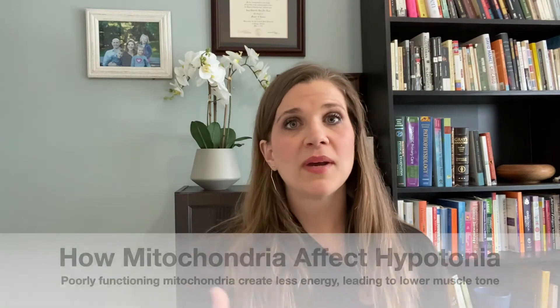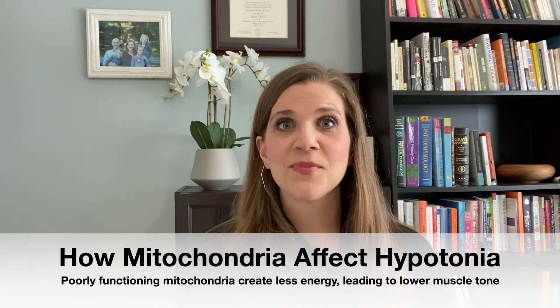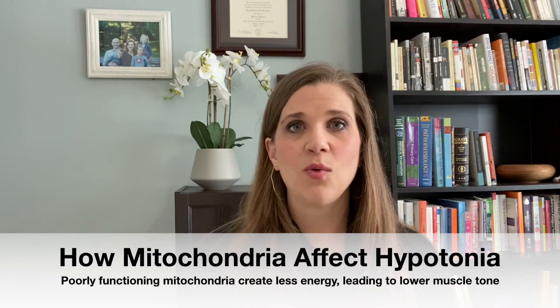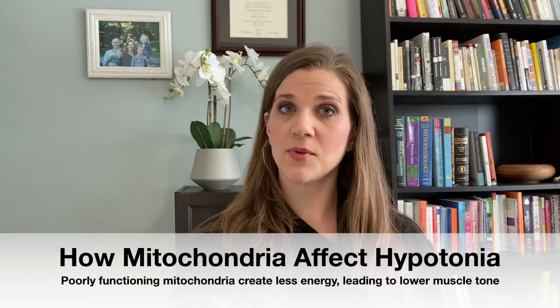So let's talk about mitochondria. There are mitochondria in our cells — in mammalian cells, in human cells. The mitochondria are the powerhouses of energy production in the cell. What do our muscles need to move? They need energy. And so if the mitochondria aren't working properly, for various reasons, then there can be a deficiency in how well your child is moving, how strong their muscles are, and how well they're able to sit up straight and support themselves.